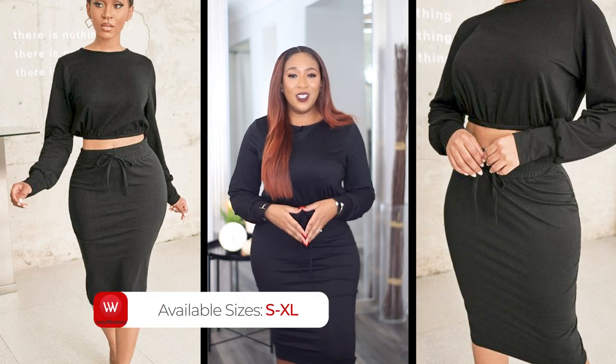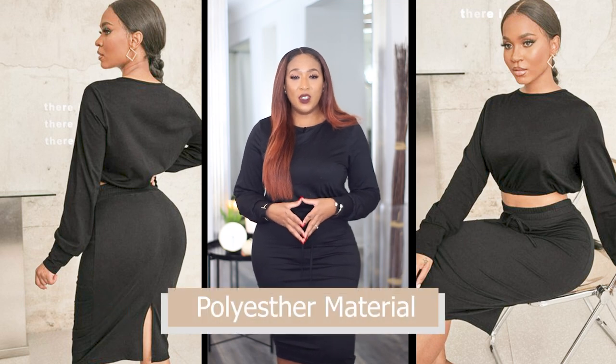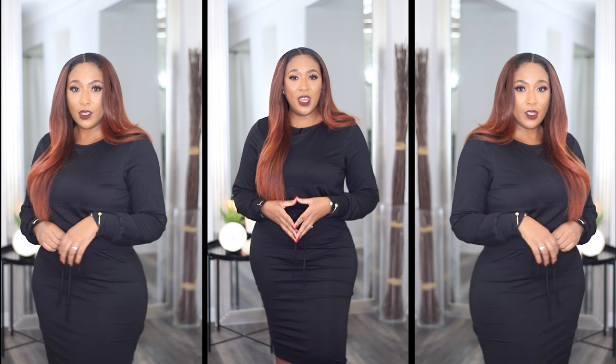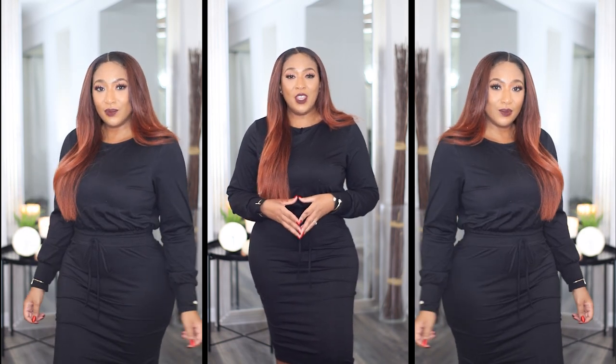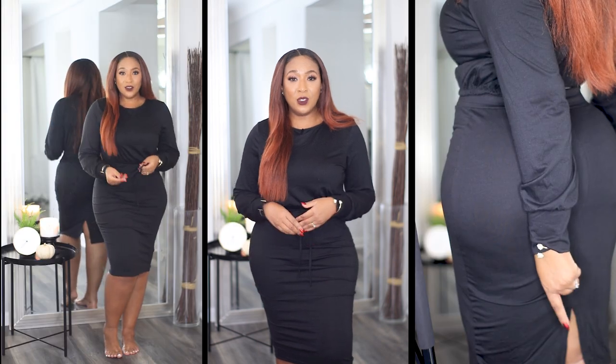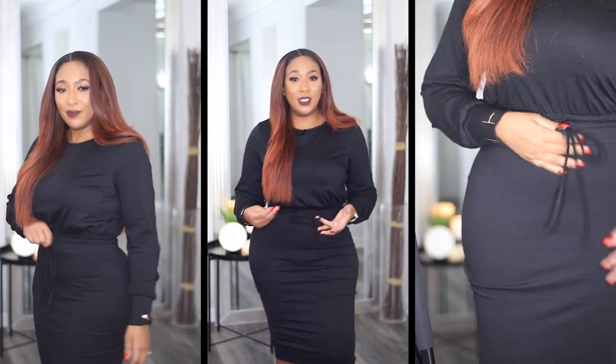So up first in this Lovely Wholesale haul is this two-piece black set. It is a cotton material, but just for reference, it does feel more of like a t-shirt type of material. So not thick, however, not thin at all. Now the particular skirt is a mini-sized skirt length, so it goes down to my knees. It does have an elastic waistband and this drawstring detail around the waist. Keep in mind, the drawstring is not a working drawstring — it is just for appearance.